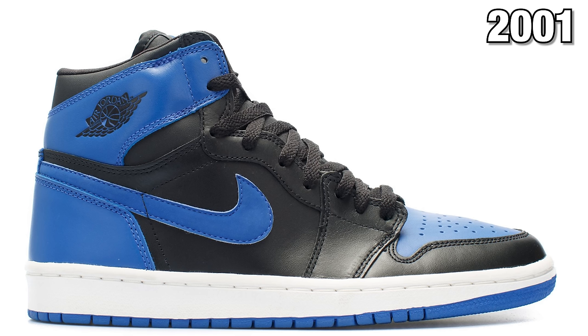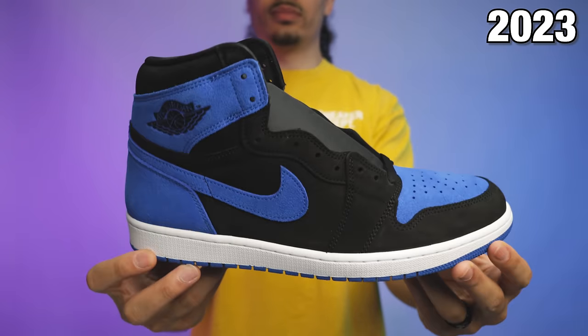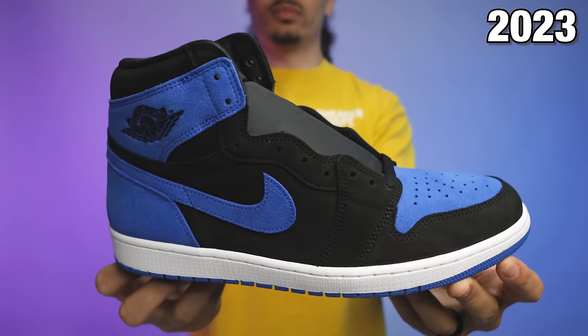We've seen multiple iterations over the years with Jordan Brand retroing that shoe. In 2001 we saw the retro, still considered by some sneakerheads to be their favorite Royal Jordan 1 retro of all time. We then saw the retro in 2013 — a lot of people were happy but said it just wasn't like the '01 pair. Four years later the Royal came out again in the newer retro OG cut; I was kind of on the fence but still got them. Also in 2017 we saw the flyknit Royal Air Jordan Ones and the satin Air Jordan Ones in a limited pack — those are very expensive.